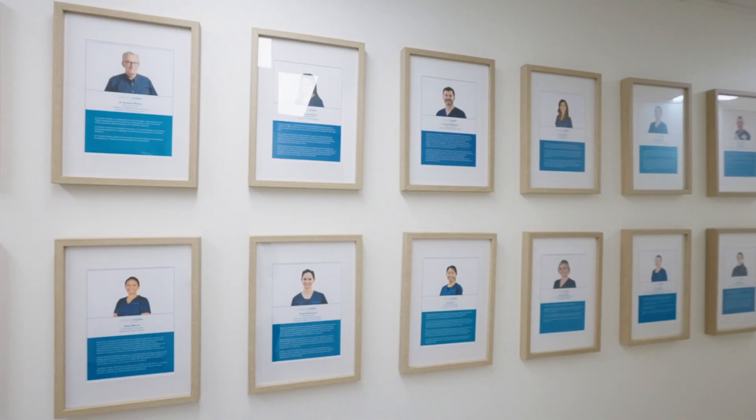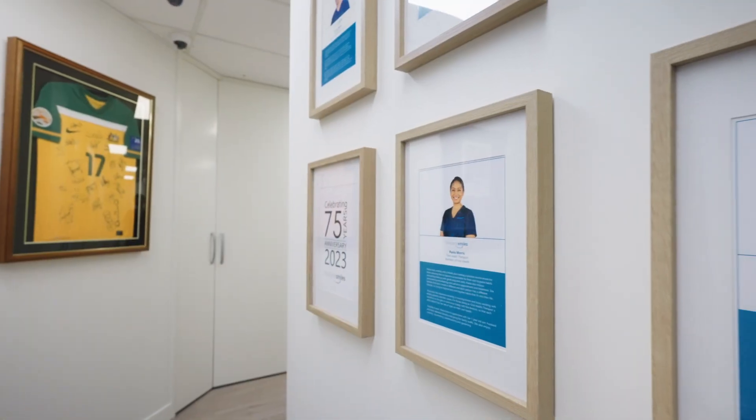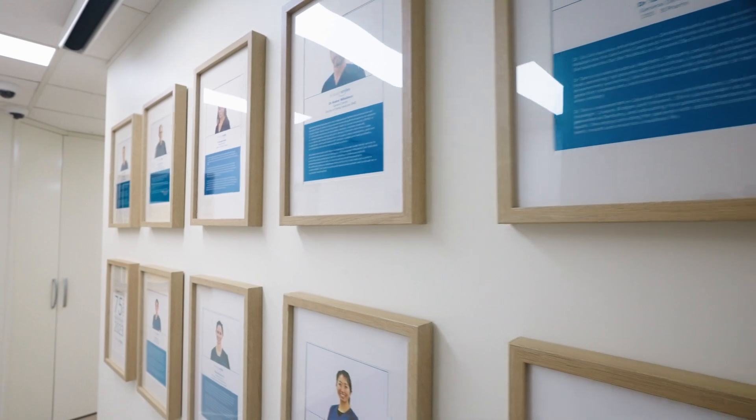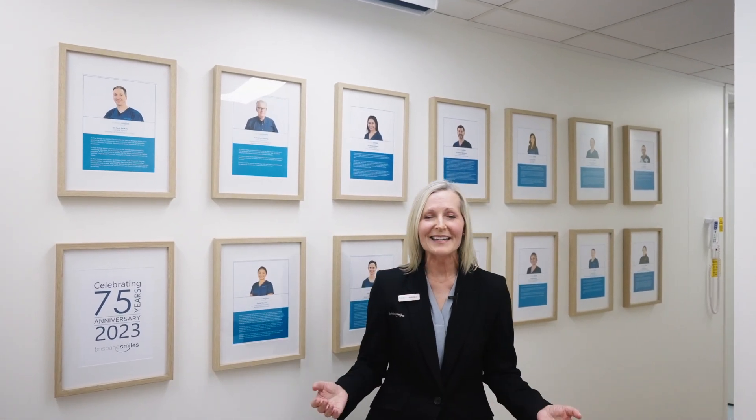This is one of our five consult rooms where we can coordinate your treatment options with one of our patient consultants. Here at Brisbane Smiles, our dentists, oral health therapists and hygienists have a combined experience of over 170 years. All our practitioners are qualified and come from the leading universities in Australia and overseas.